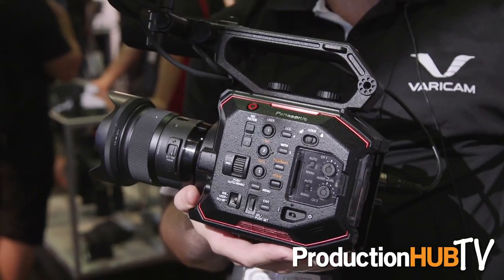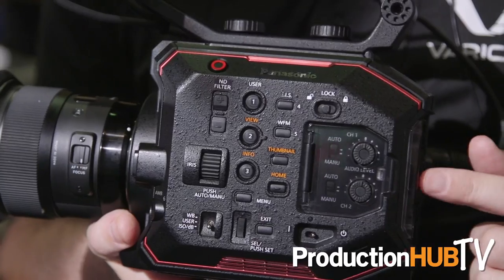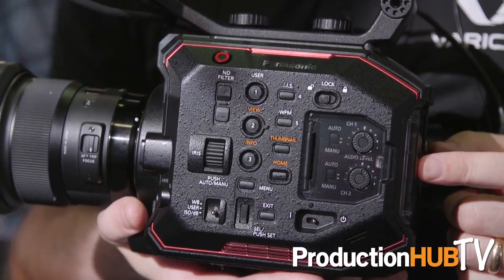We can record 4K up to 60 frames a second, and we can also record 2K up to 240 frames per second. That's recorded on SD cards — inexpensive SDXC cards that go right in the back of the camera here.